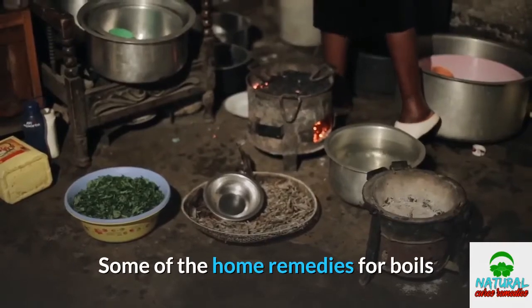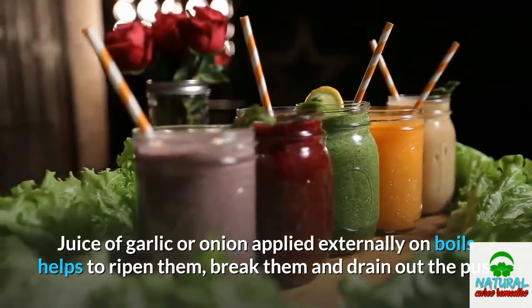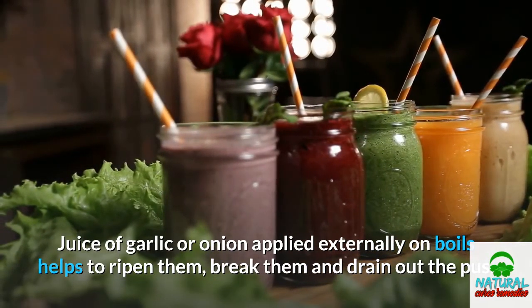Some home remedies for boils: Juice of garlic or onion applied externally on boils helps to ripen them, break them, and drain out the pus.